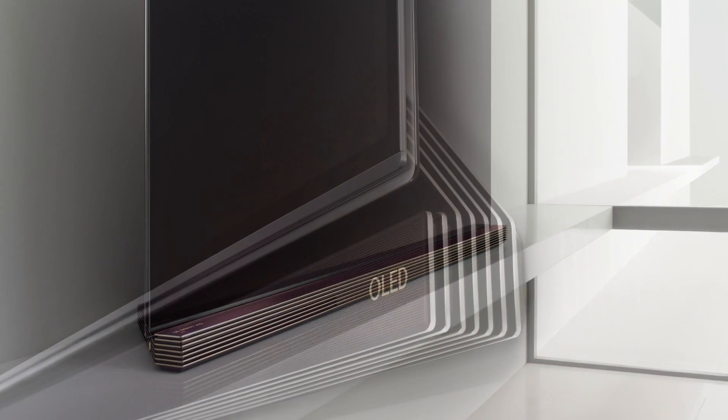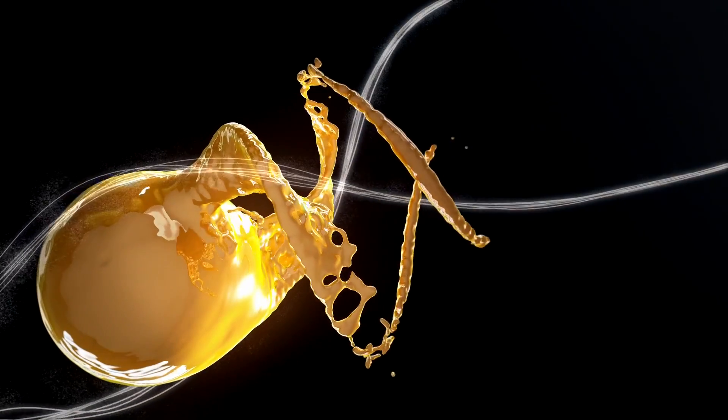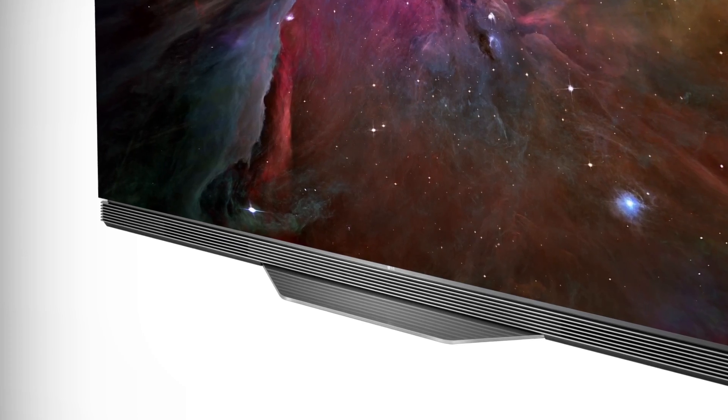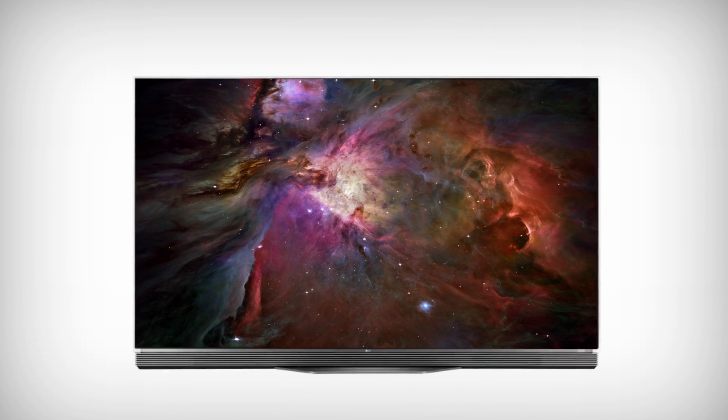Experts say that LG OLED TV has the best picture ever. It achieves picture quality unattainable on standard LED LCD TVs, which is the most common flat panel technology used today.